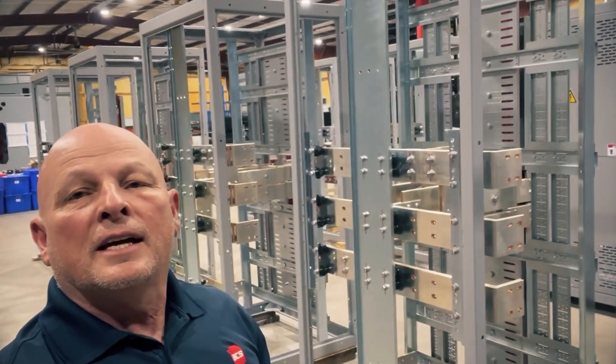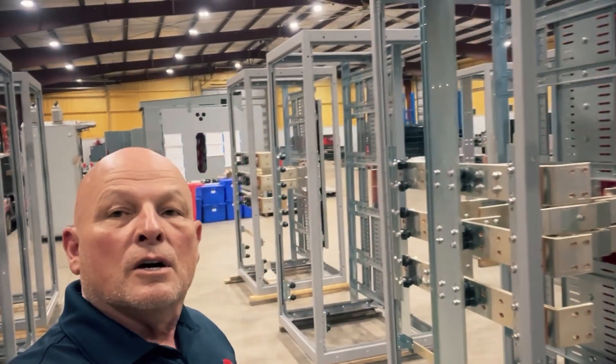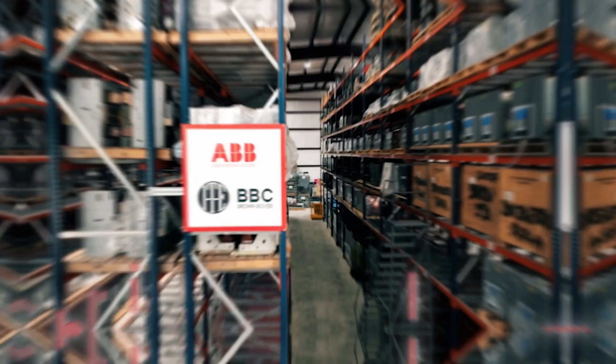We offer 100k AIC and 65k AIC ratings. Just let us know if you need anything like this — we appreciate it, and y'all have a great day. Take care.